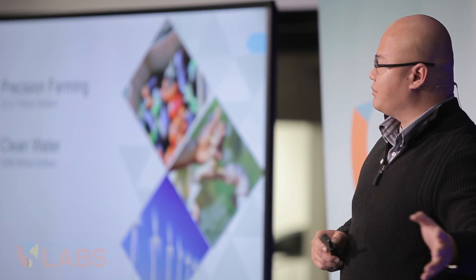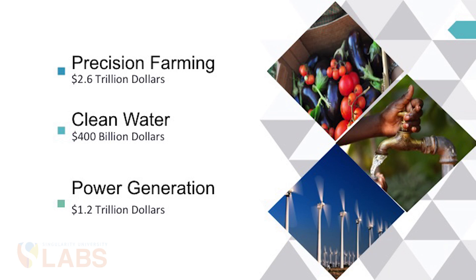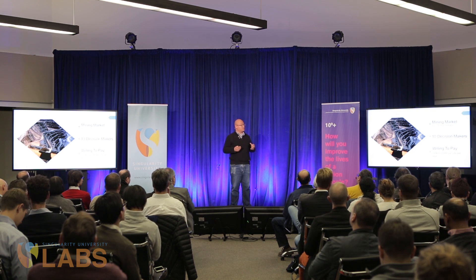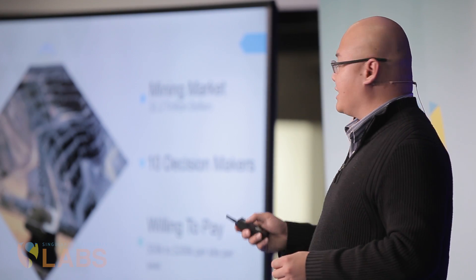When we looked at that opportunity, we saw something quite incredible. There are a lot of places we can use this technology for and help people with it. However, we have chosen to focus on our most urgent customers — those who need it the most — and that goes to the mining sector. We have spoken to 10 decision-makers in the mining sector, accounting for approximately 200 mining sites. They are willing to pay between $50,000 to $200,000 per site, because it manages their license to operate, and if they don't have this information on a daily basis, their mines get shut down.